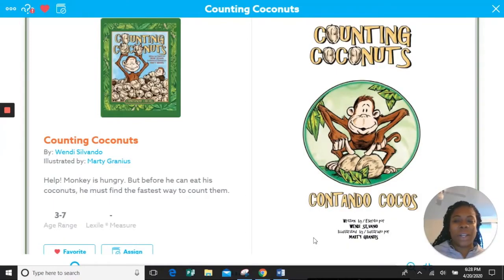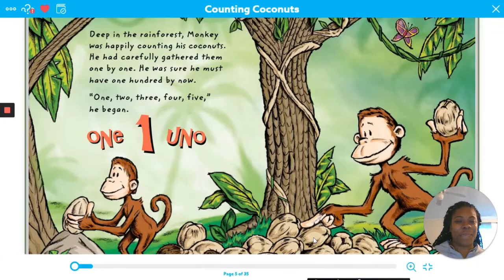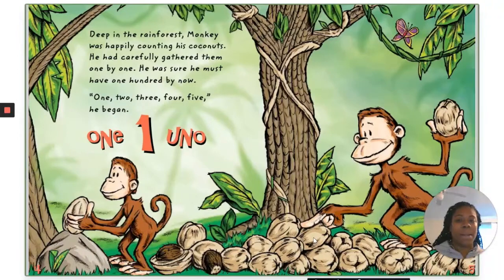Counting Coconuts, by Wendy Salvando and illustrated by Marty Granius. Deep in the rainforest, Monkey was happily counting his coconuts. He had carefully gathered them one by one. He was sure he must have 100 by now.